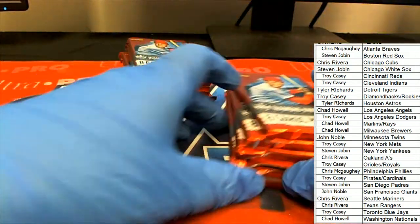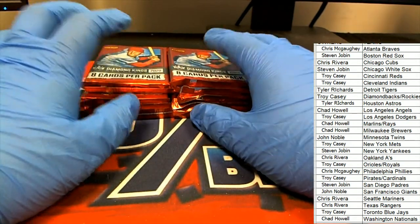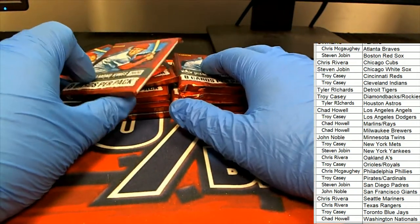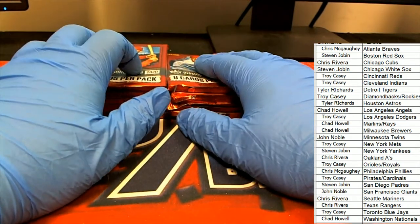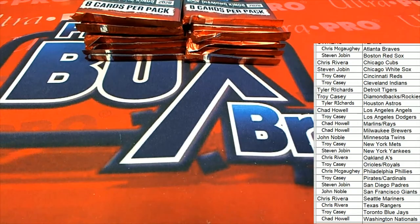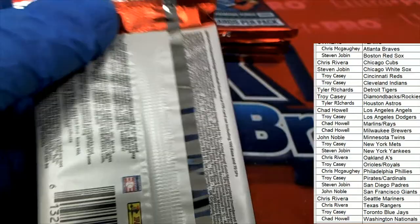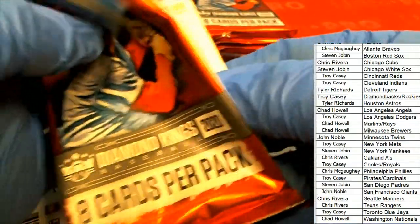I'm going to switch these around. I think the autograph is going to be on this side. I'm trying not to pull the auto first — whenever I split these up, it seems like I end up pulling the auto in the first pack. So I want to save it. Good luck, everybody — I'll probably end up doing it anyway. I hope it's something big.